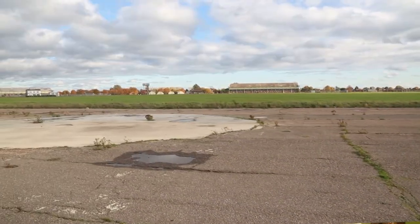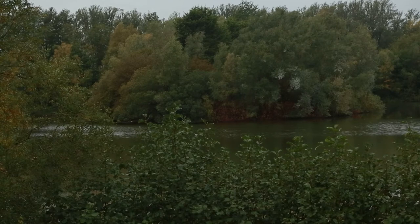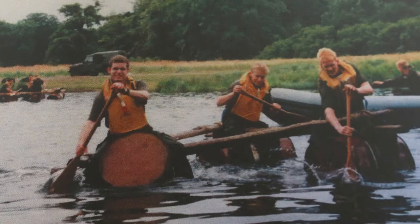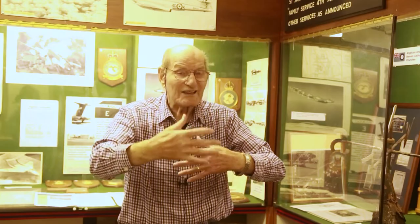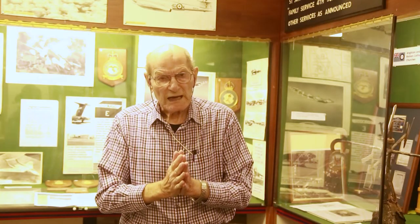We blow a hole in the runway itself and then repair it using whatever facility is available at the time. We also do watermanship — we built the lake which is on the site. For those of you who drive down the A10, you'll see a bund, which is a sloped bit of ground where all the material from the lake was placed, and the purpose behind that was to prevent traffic lights from penetrating the night exercise.